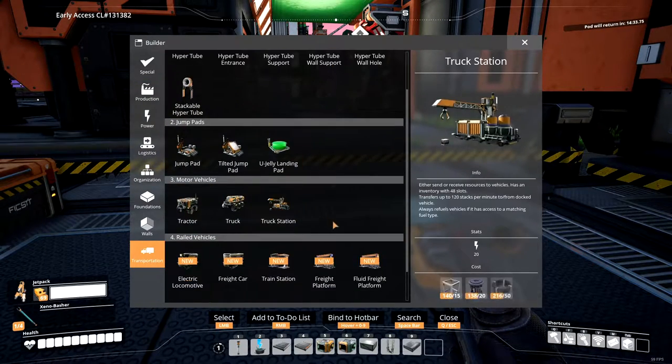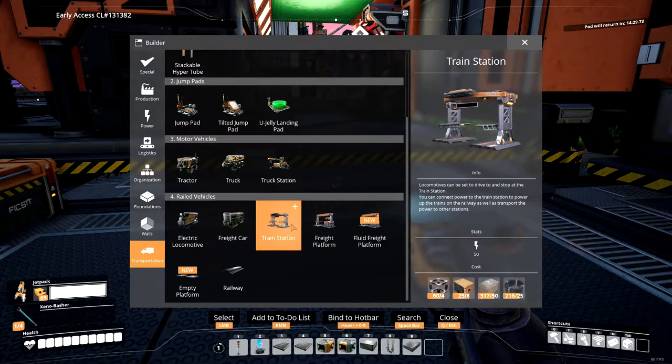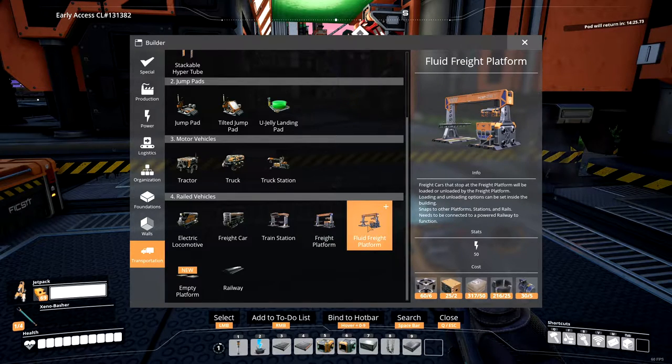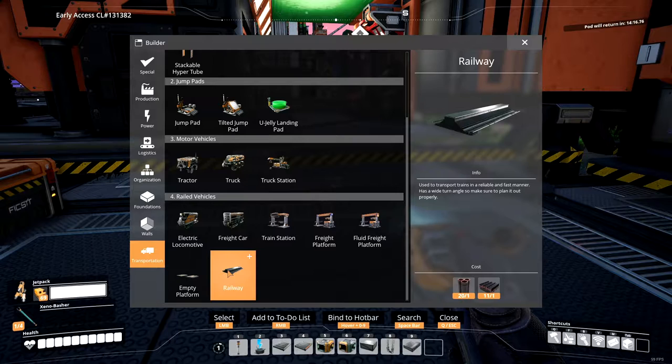Let's look at it. Electric locomotive, freight car, train station, freight platform, fluid freight platform, and empty platform. What does that mean? An empty train platform for when you need to create some empty space. And railway.